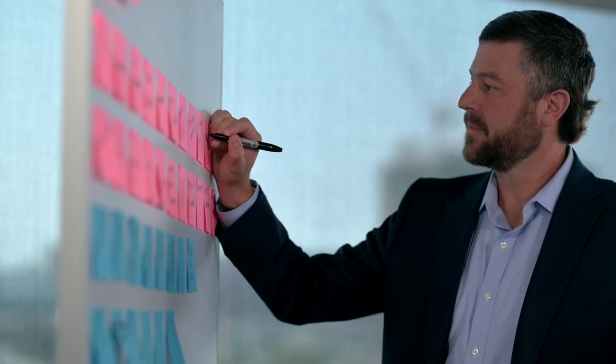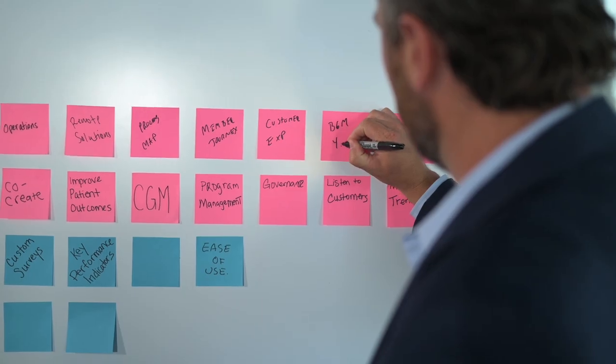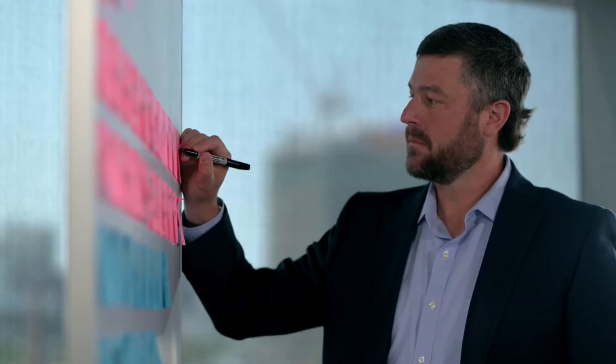What excites me most is problem-solving, helping ease burden throughout either the supply chain or process map. Today we're working on BGM 4.1, which is a Philips branded blood glucose meter.